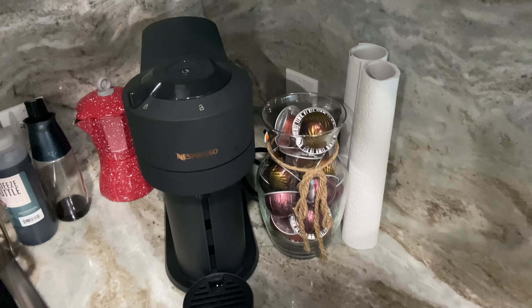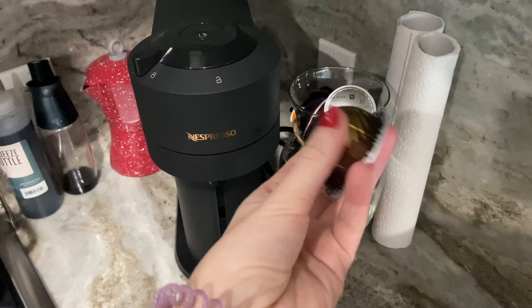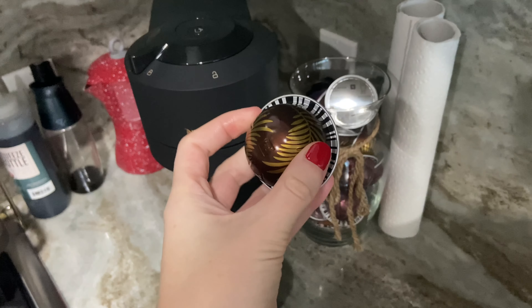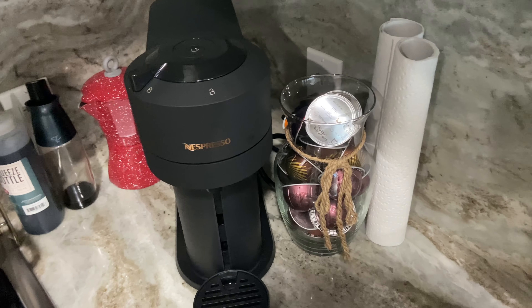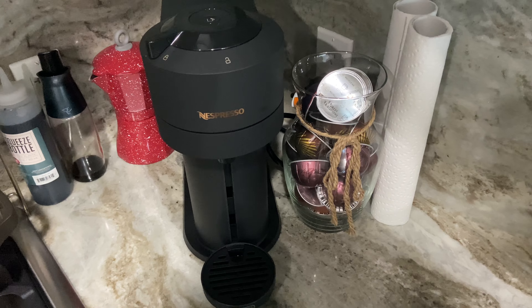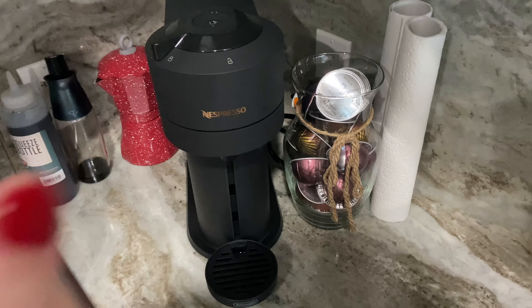I wanted to share those pods I was showing yesterday — I got it in espresso. The Forest Almond one is so good. It really smells like marzipan. I'm honestly wired, I love it. And so far I'm just loving this machine better than the littler pod-type machine.